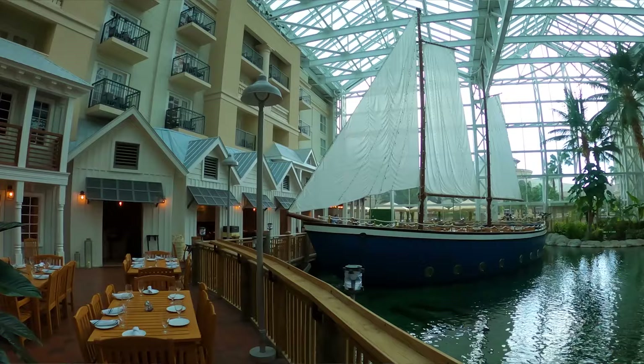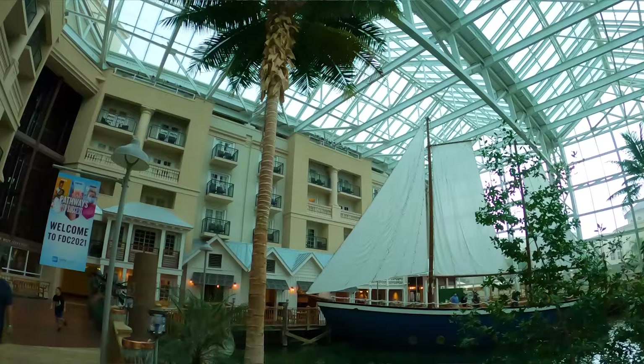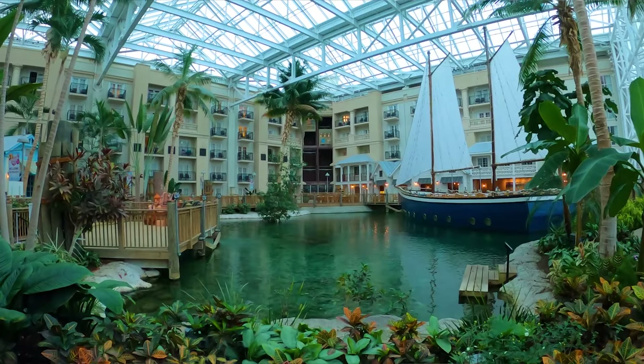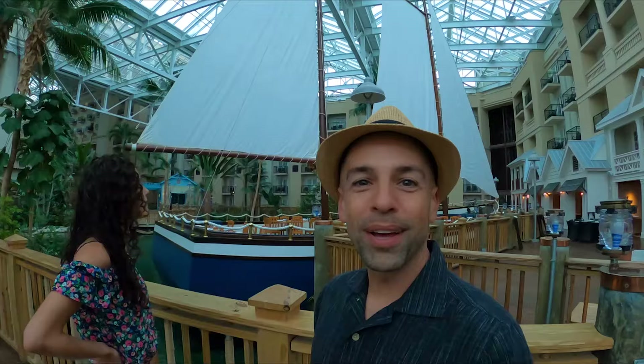We're starting with a section called Key West — section number one of five. It actually just started pouring down rain outside, but that's the best part about being in an atrium. It's raining outside and it's just beautiful weather inside. There are even palm trees everywhere inside this place — check out how tall they are! This restaurant right over here is called Moor, and it's a sailboat just floating in the middle of the Key West section. Moor, as in mooring ball.